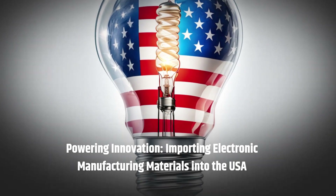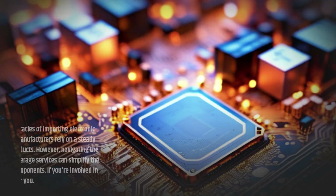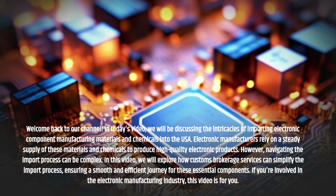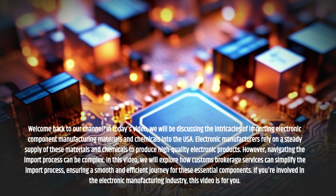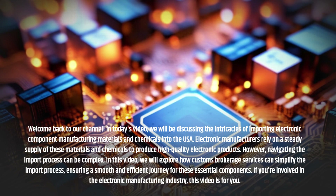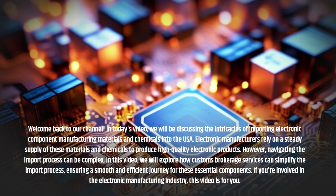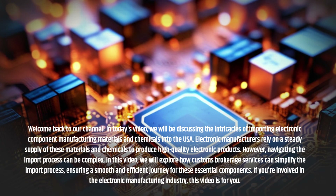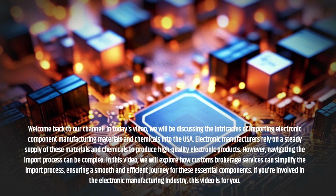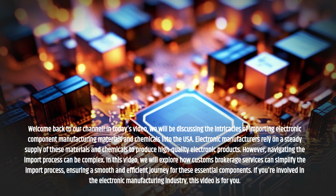Powering Innovation. Importing Electronic Manufacturing Materials into the USA. Welcome back to our channel. In today's video, we will be discussing the intricacies of importing electronic component manufacturing materials and chemicals into the USA. Electronic manufacturers rely on a steady supply of these materials and chemicals to produce high-quality electronic products. However, navigating the import process can be complex. In this video, we will explore how Customs Brokerage Services can simplify the import process, ensuring a smooth and efficient journey for these essential components. If you're involved in the electronic manufacturing industry, this video is for you.